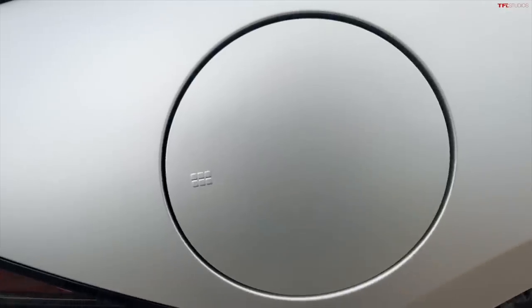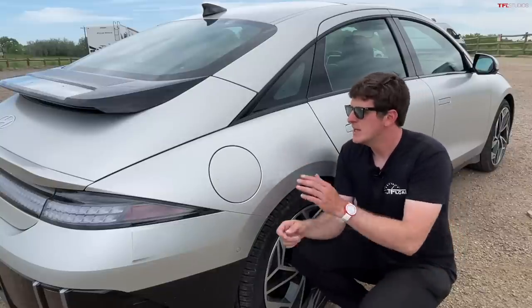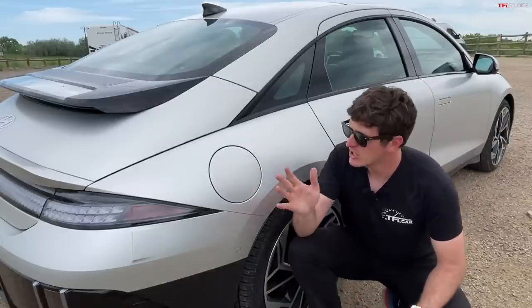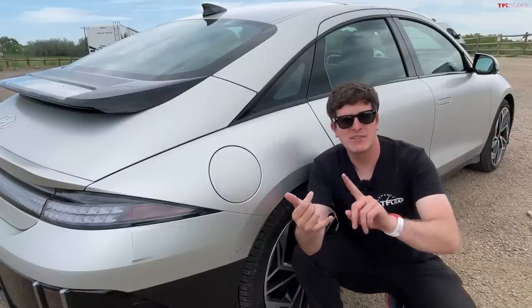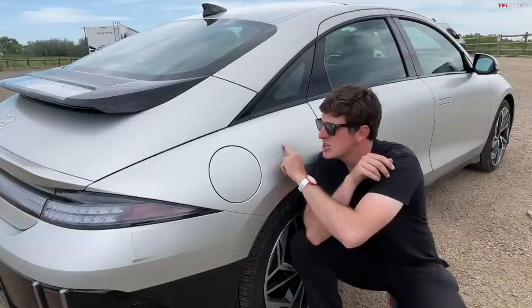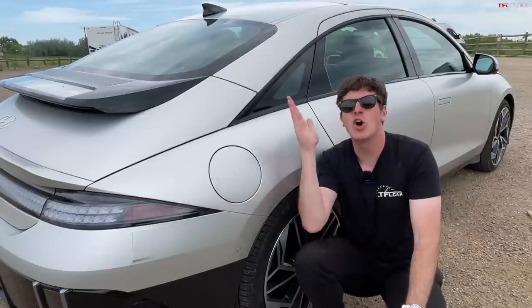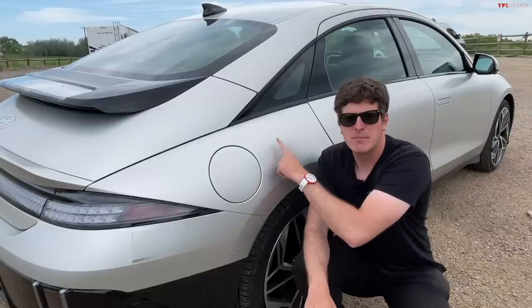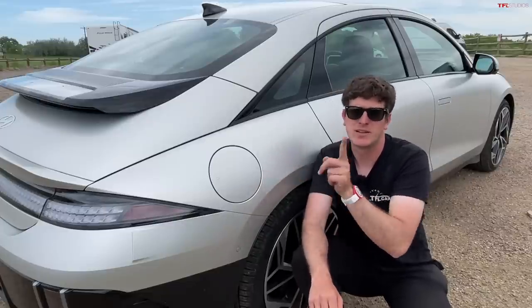I do worry whether the electrically actuated charge flap will be a failure point at some point in the future. And I want to talk quickly about this paint — this beautiful kind of matte silver. It looks great, but a couple of downsides: you have to avoid brushed car washes, and if you get a scratch on one panel they typically have to repaint the whole side, because it's almost impossible to match a matte paint color.